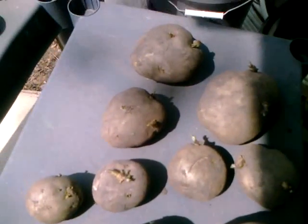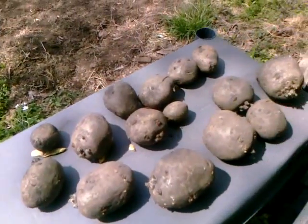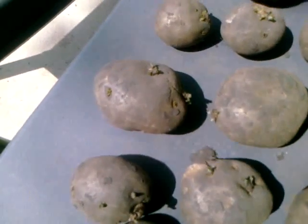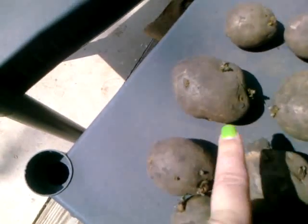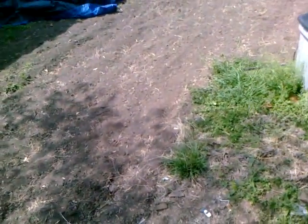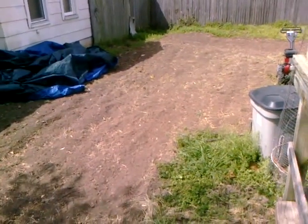We might put them in Sunday — I don't know, my husband has to work Saturday half day. So Yukon Golds and Kennebecs. I just thought I'd give you guys an update, say hello. You guys have a great day — see ya!